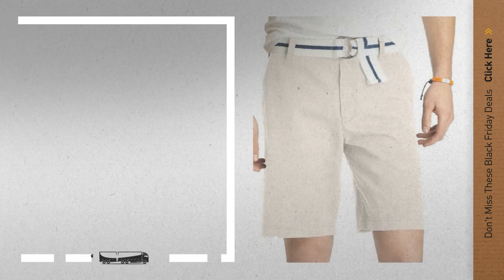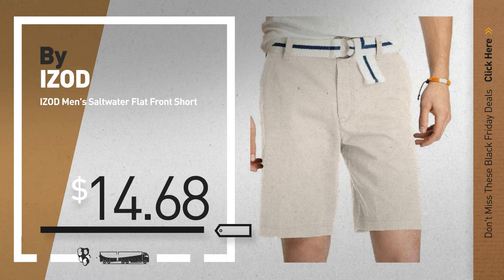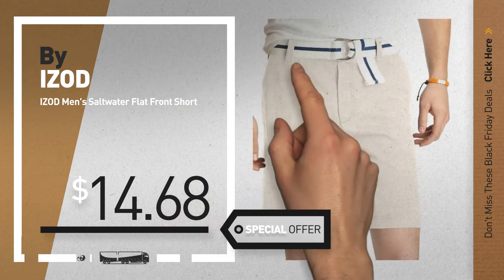Number 1, by IZOD. Our redditor choice, now only at $14.68.